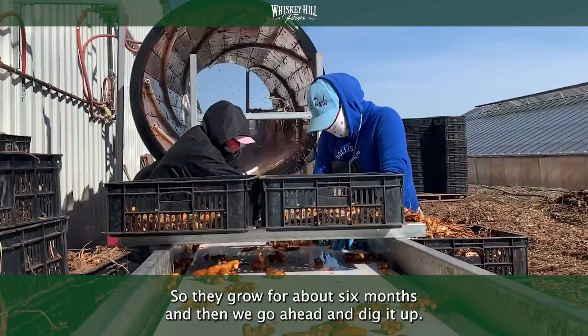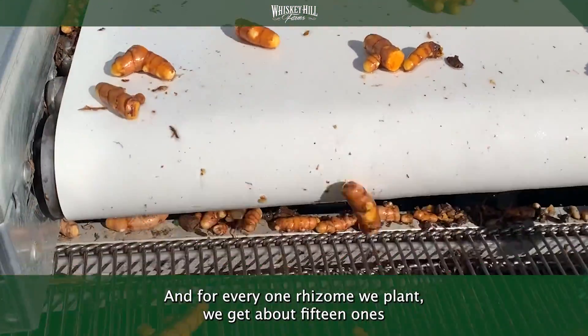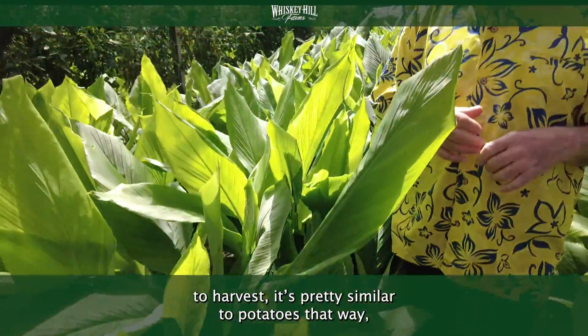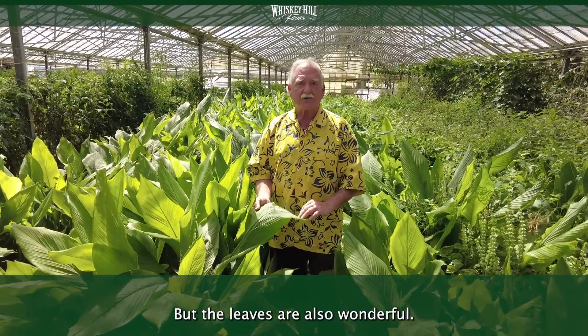They grow for about six months, and then we go ahead and dig it up. For every one rhizome we plant, we get about 15 ones to harvest. It's pretty similar to potatoes that way, but the leaves are also wonderful.